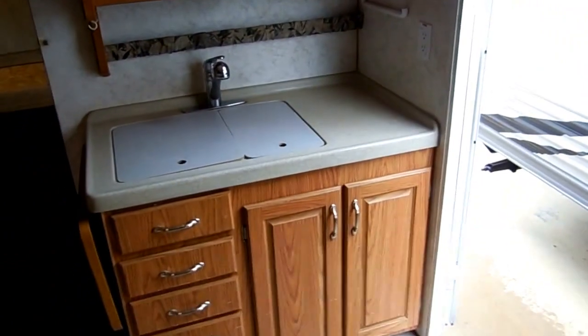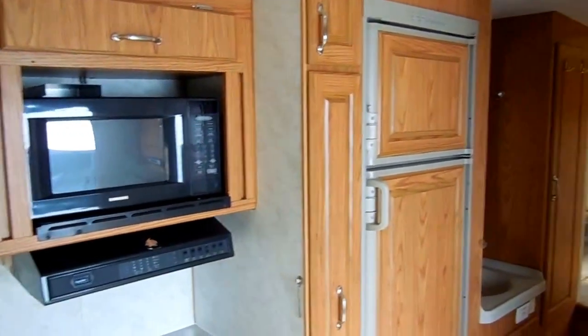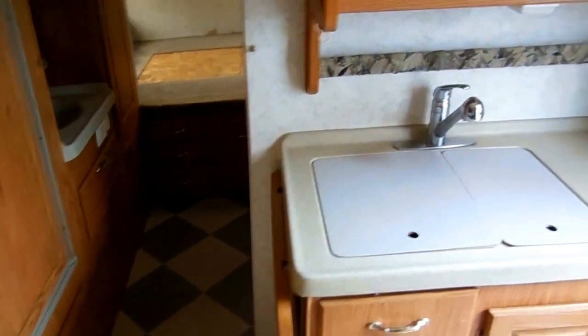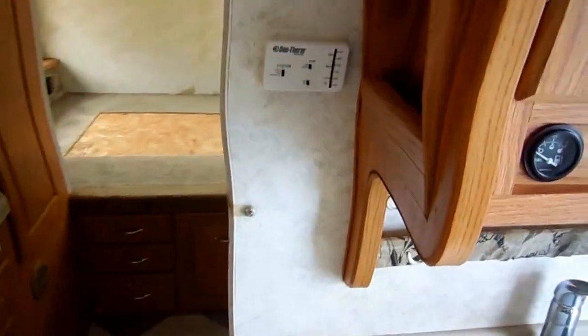It's got the middle walk-through kitchen with a double basin sink. Notice all the drawer and cabinet space. It's got a CD stereo, LP range top and oven, microwave, hood, and two-way RV refrigerator freezer. It's got ice-cold ducted roof air and a ducted DSI furnace. It's got your onboard fuel gauge for the fuel tank and, of course, a thermostat for your heat and air.